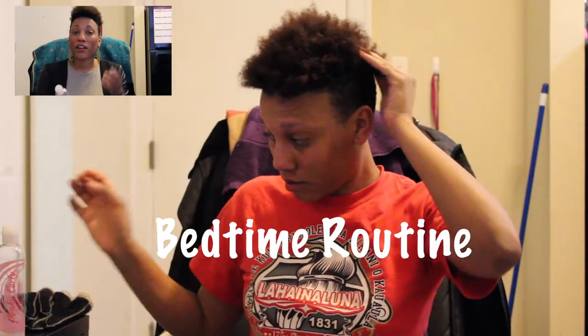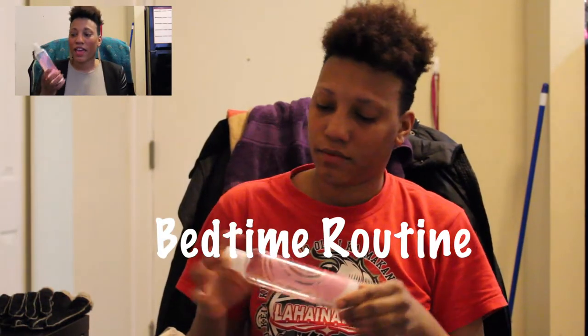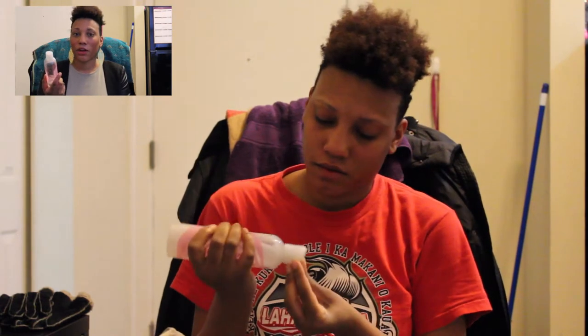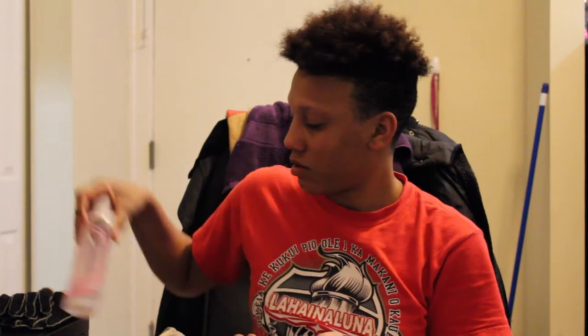Then the next thing I do is use my Kinky Curly Not Today. I have a little bit left. So I use that on my hair. It really, like, detangles it — you could just finger detangle your hair and use this product and you're already halfway done. I'm taking a little bit of that, putting it into my hands, kind of swishing it together and applying it to my hair.